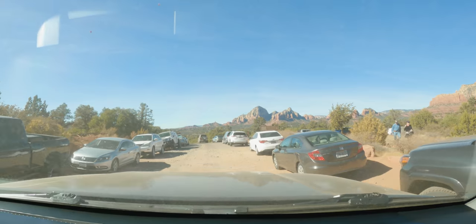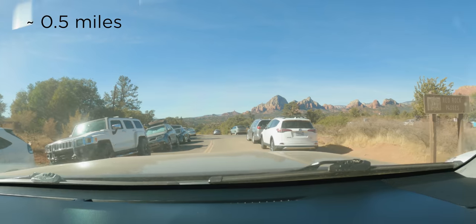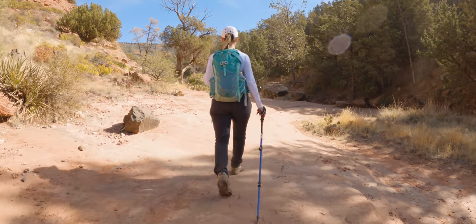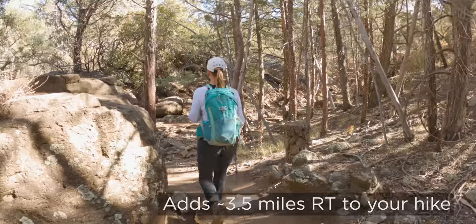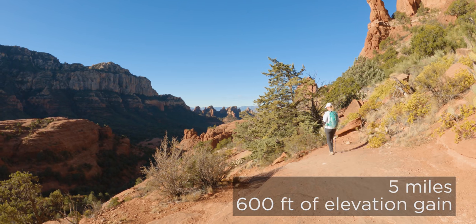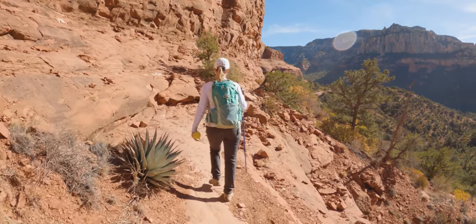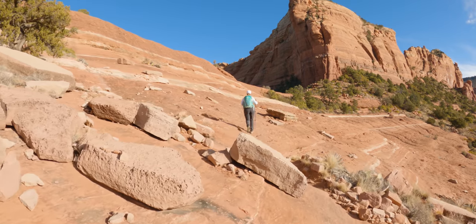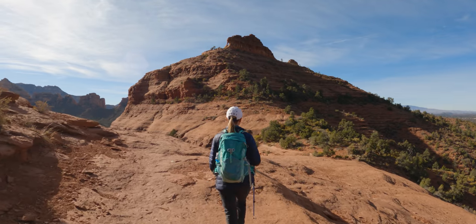If you don't have the vehicle for it, you can park right off the roundabout at Schnebley where the asphalt stops. From there, the trail called Munn's Wagon Trail takes you up to Hangover for the loop, but it adds a couple of miles each way. The Hangover Trail itself is a five-mile loop with around 600 feet of elevation gain and loss. Not too difficult, but a lot of it is on slick rock with significant exposure, so keep that in mind.